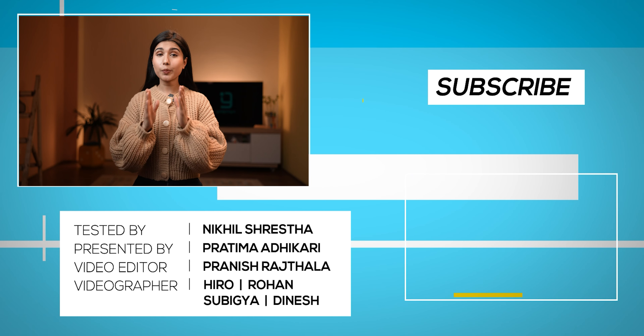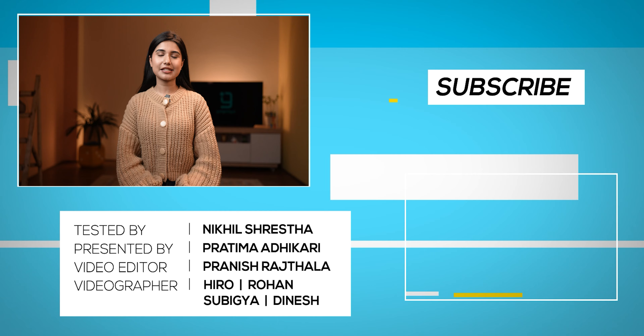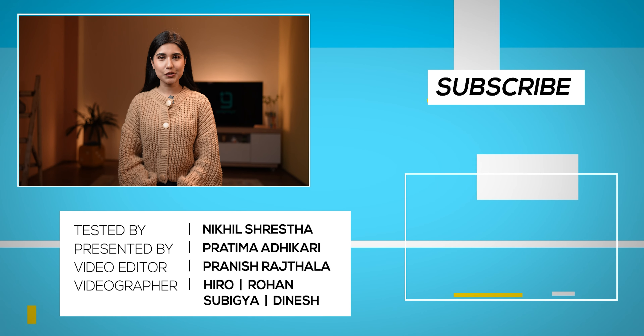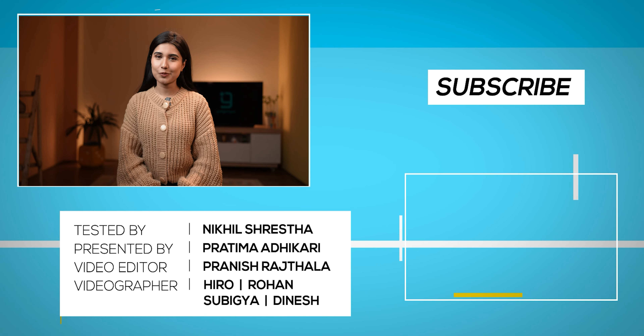That's all for this video. I hope you liked it — if you did, don't forget to subscribe to our channel for more interesting content in the future. It's me, Pratimah Adikari, taking your leave. Thank you so much for watching.